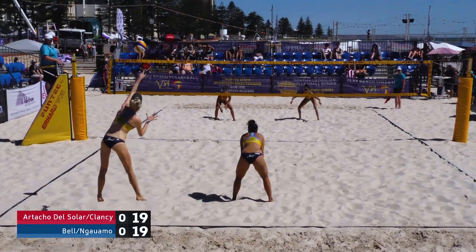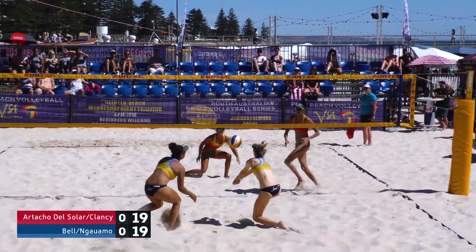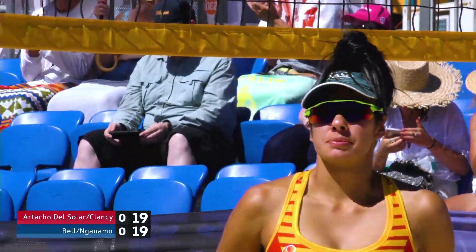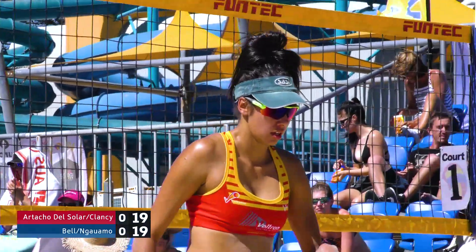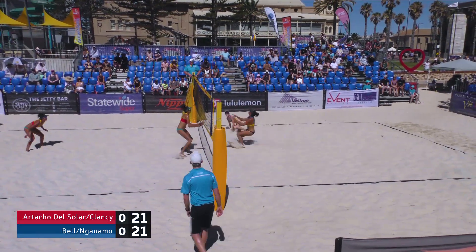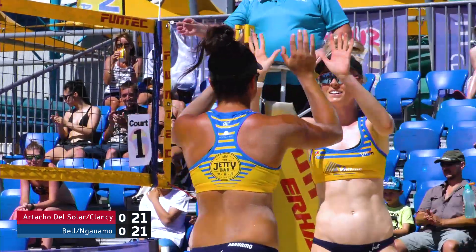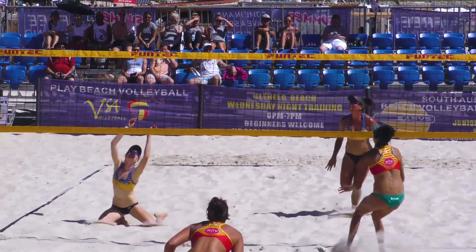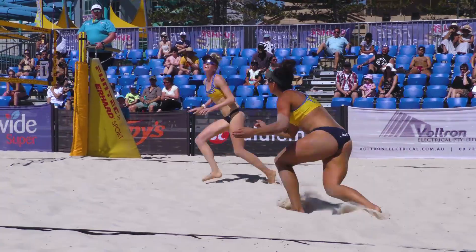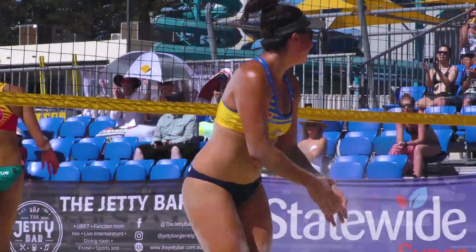It would be 32-30. Great joust there between Clancy and Namo — Namo wins that one. Jess Namo only had one thing she could do: roll that ball over the net. Great wrist snap. Set point here — once again the third one that Bell and Namo have had. They really need to take one of these opportunities.